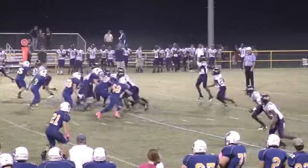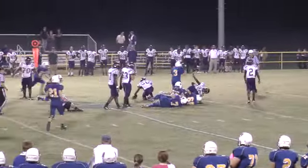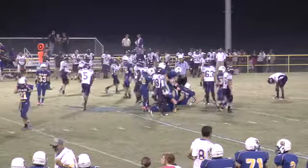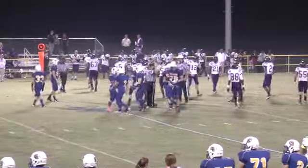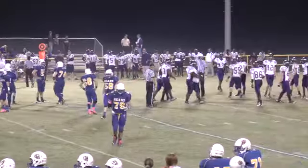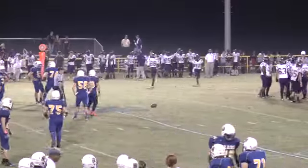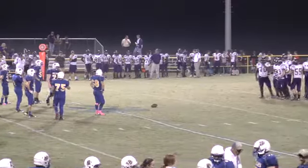As we say in the business, the film does not lie — it will be there for the coaching staff to see. That play goes nowhere. It'll be blown dead. Looks like Junction City had about six guys go off and six come on. The Dragons are going to keep it — third and let's call it about seven for a first down.